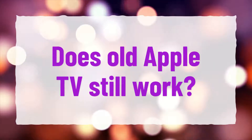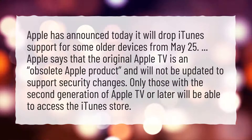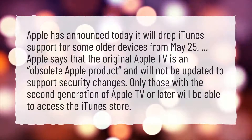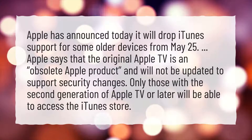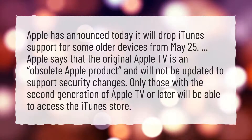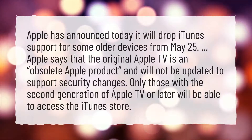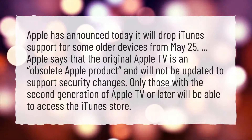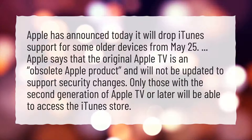Does old Apple TV still work? Apple has announced it will drop iTunes support for some older devices from May 25. Apple says that the original Apple TV is an obsolete product and will not be updated to support security changes. Only those with the second generation of Apple TV or later will be able to access the iTunes store.